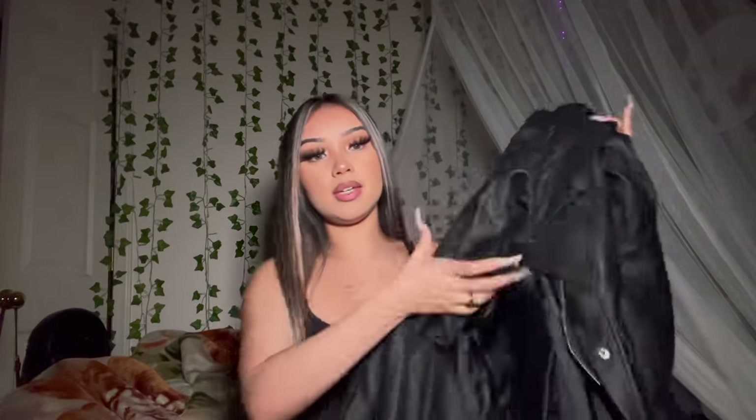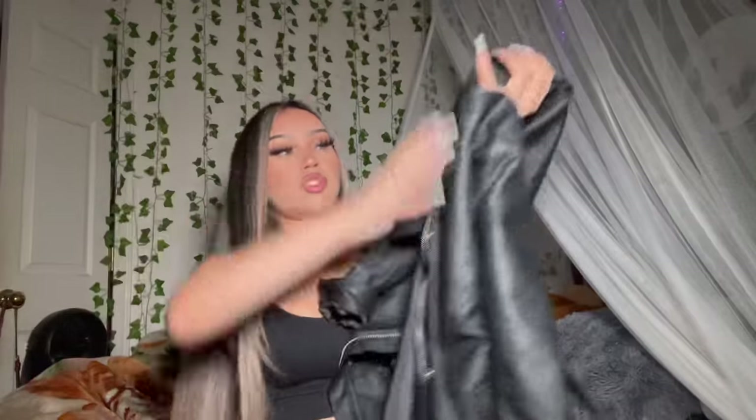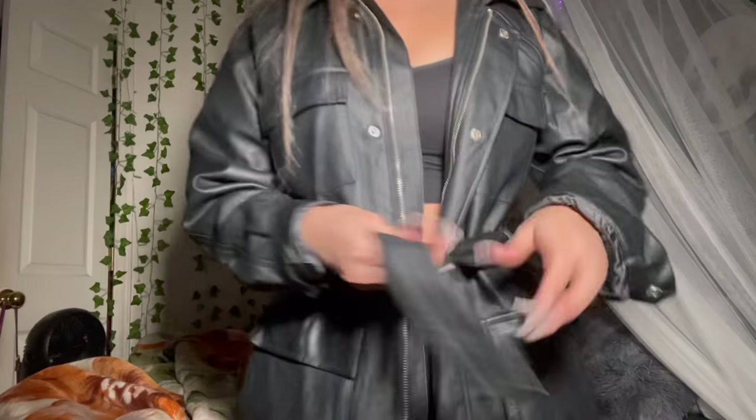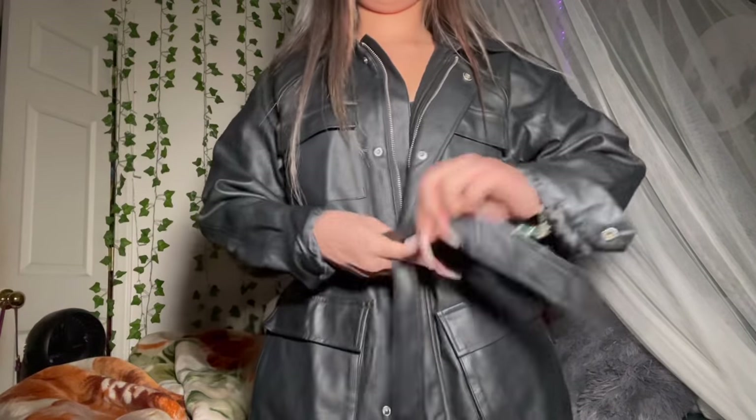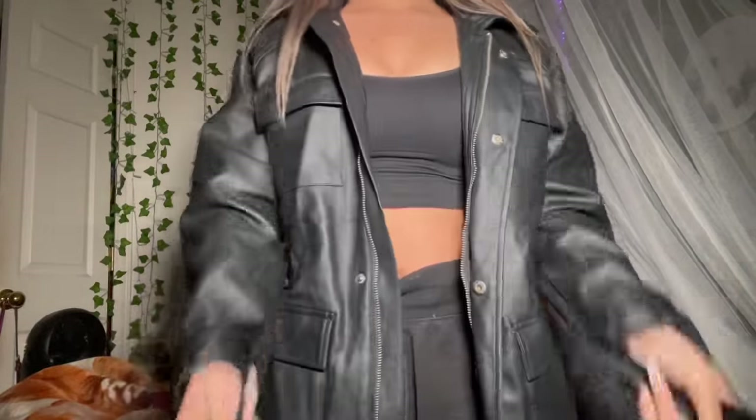My next item is this leather jacket — super cute. You can tie it around right here, or leave it untied. It has two pockets on the sides and one more right here. I feel like you can style this jacket with anything because it will look cute and stylish, being leather. I got this in a size small and it fits true to size. This is like my favorite jacket — I can put it over anything and it'll look great.